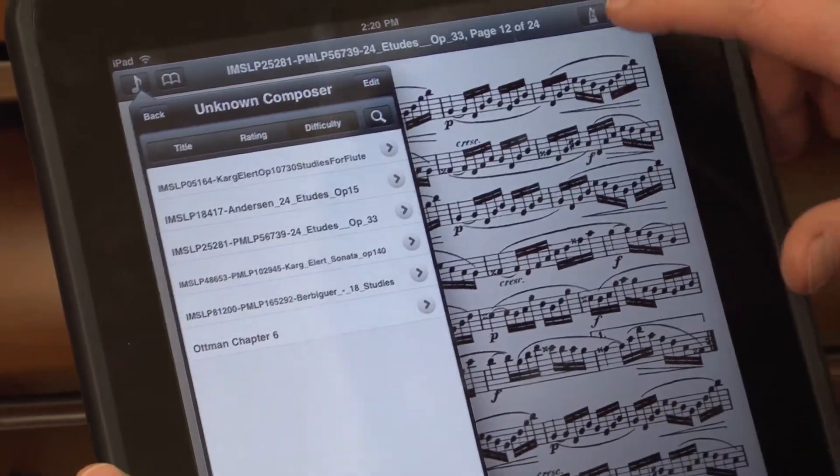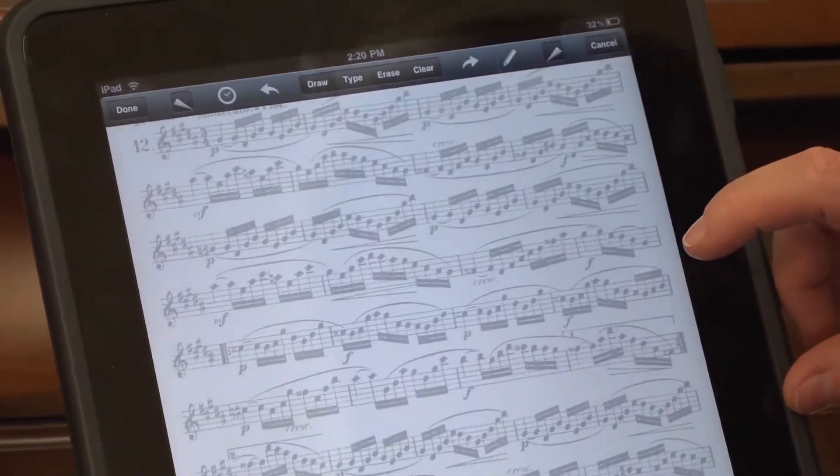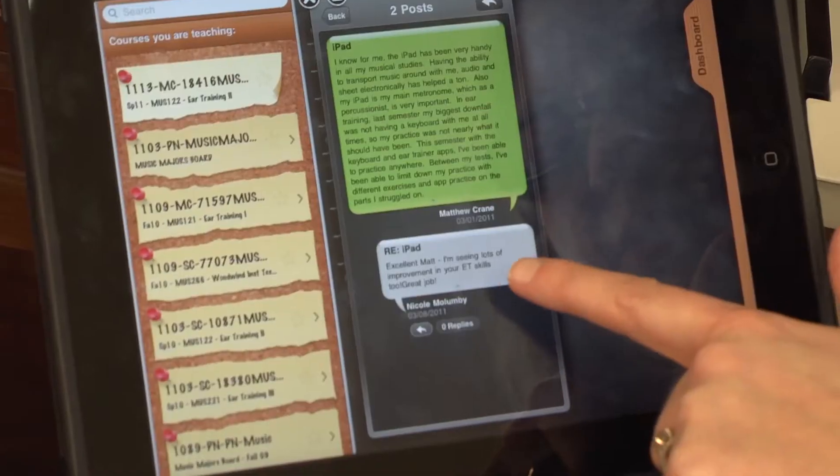One of our students forgot his music from orchestra. So he went to a public domain website, found his part in the nick of time before orchestra, slapped it on his iPad and put the iPad on the stand and sailed through orchestra rehearsal that day.